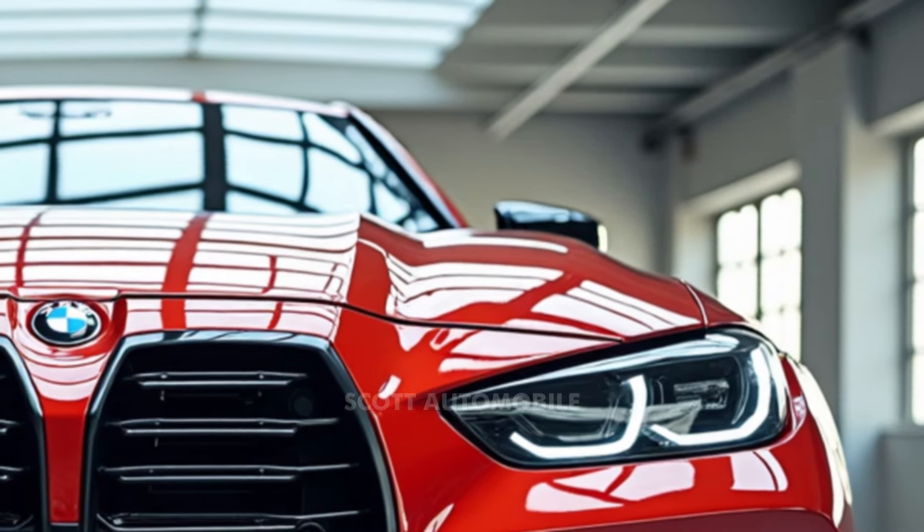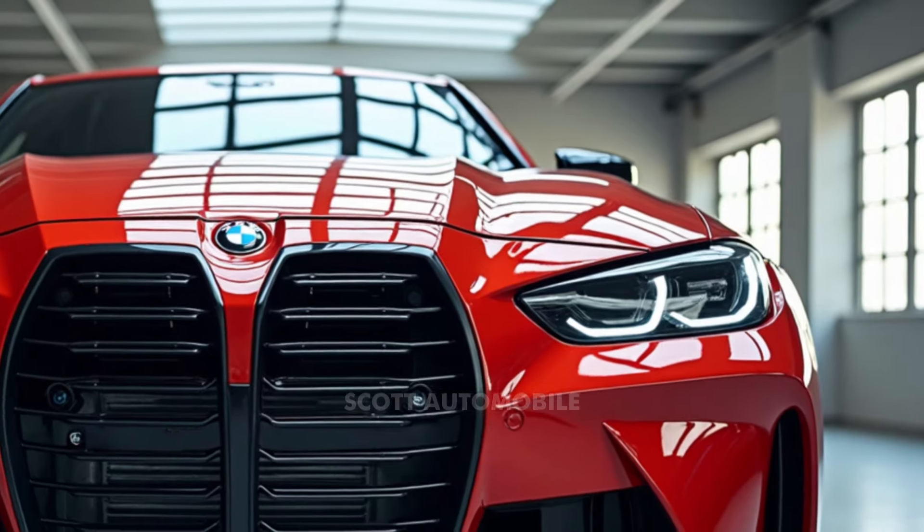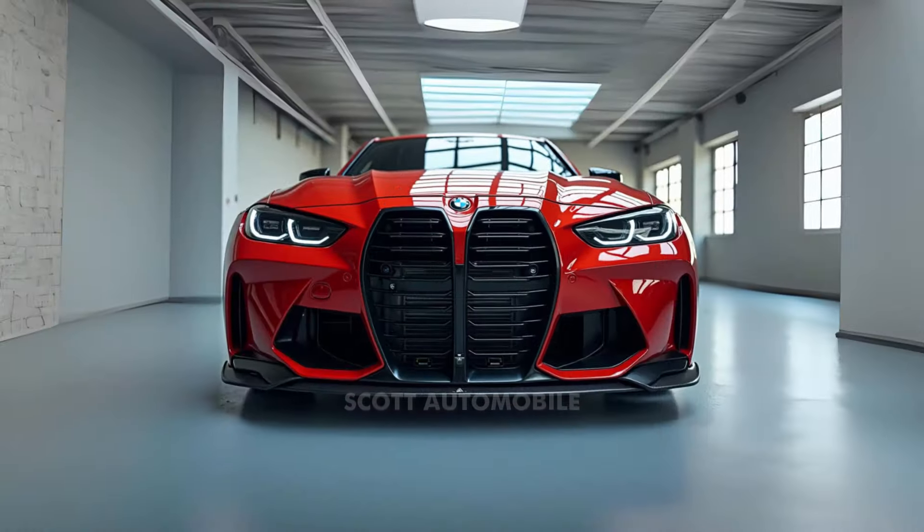And for ultimate stability, especially when navigating tight curves or high-speed maneuvers, BMW offers an all-wheel-drive version called xDrive, delivering an astounding 523 horsepower.